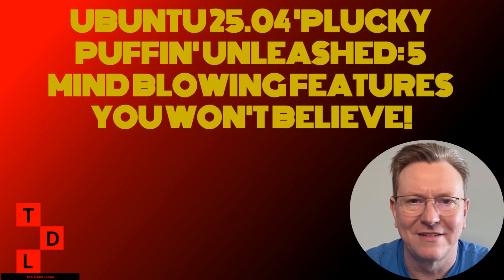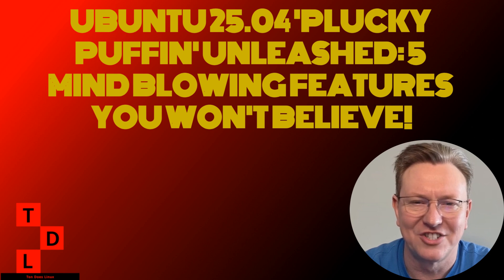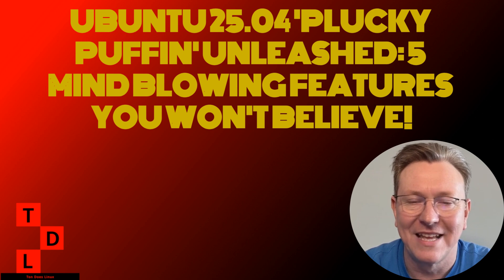Hey there, Linux enthusiasts. Today we're diving into the exciting world of Ubuntu 25.04, codename Plucky Puffin. I've got some juicy details about this upcoming release that I can't wait to share with you. So grab your favorite beverage, sit back, and let's explore what's new in Ubuntu 25.04.